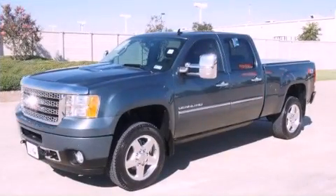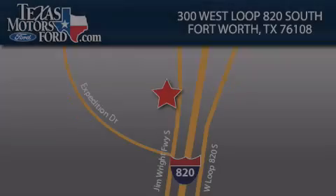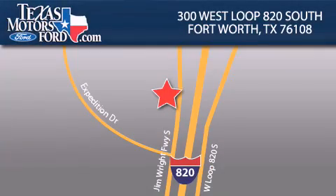Contact us today to arrange your test drive. Texas Motors Ford is located at 300 West Loop 820 South in Fort Worth. Our goal is to exceed all of your expectations to ensure that you'll return for future visits.